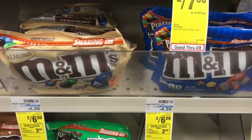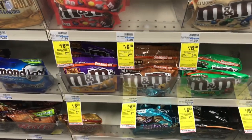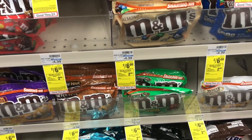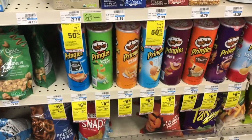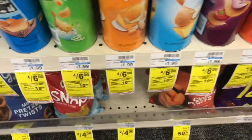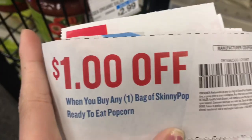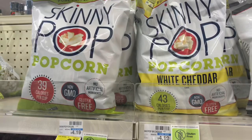M&Ms are on sale for 2 for $6. If you use a dollar off coupon from the 1/5 RetailMeNot you will end up paying $5 and get back a $2 extra care buck, making your final cost just $3 for both packs — and these are pretty big share-size packs. As part of your spend $30 deal you can also do the Pringles that are 4 for $6 and we have a dollar off coupon, or you can get two bags of Skinny Pop and use two of the $1 coupons we had in the 1/5 SmartSource.